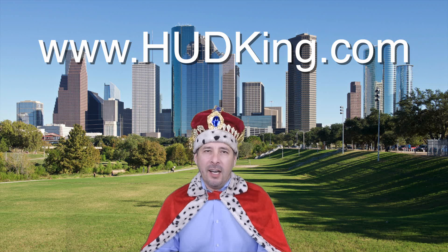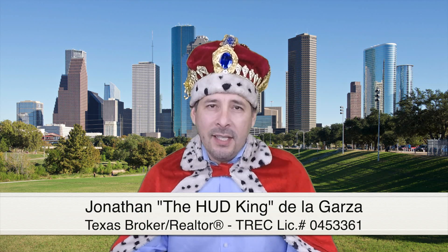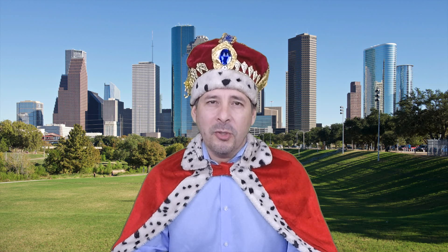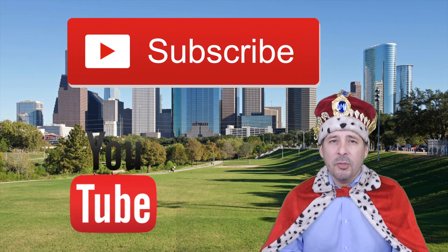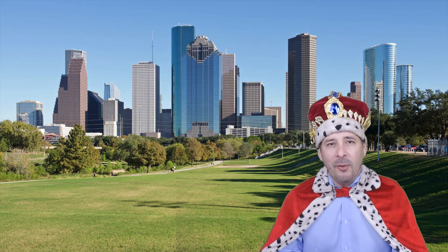Hi and welcome to HUDking.com, your source for real virtual tours of HUD homes in and around the San Antonio and Houston area. I've been specializing in HUD homes since 1996 and in 2012 I started filming real virtual tours like the one you're about to watch. Connect with me by clicking on one of our social media links or if you're watching this on YouTube, click the subscribe button to be instantly notified of new uploaded videos. Now on to the home.